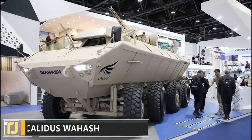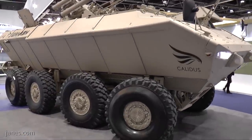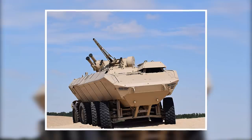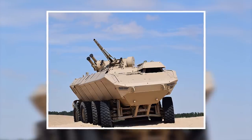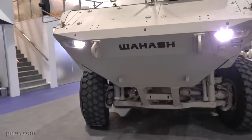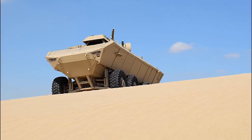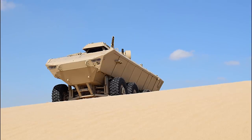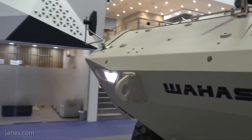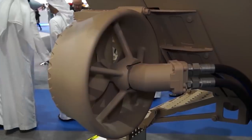Number 6: Kalidus Wahash. Another fully amphibious vehicle, this time out of the United Arab Emirates, is the Wahash from Dubai-based manufacturer Kalidus. This mammoth vehicle has been constructed to handle any kind of terrain — capable of climbing up 70-degree gradients, crossing trenches up to 2 meters in width, and obstacles up to 0.8 meters in height. It's also fully amphibious and can make its way through water at a pace of 6 miles per hour.